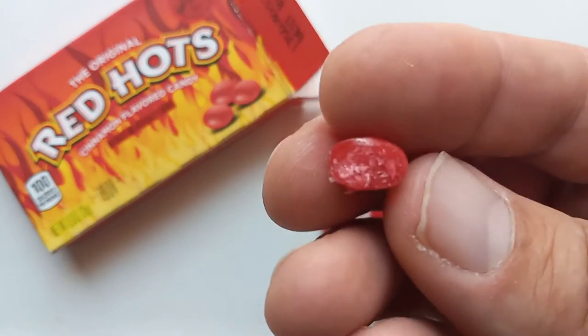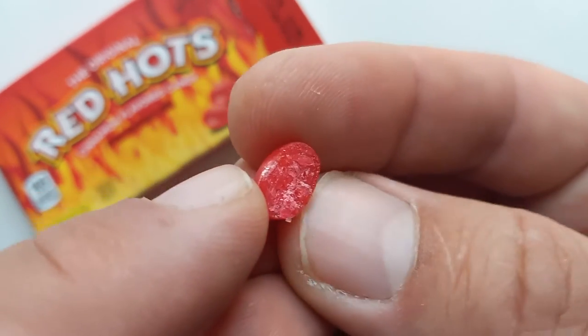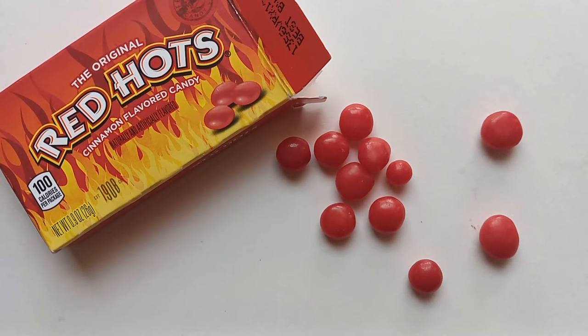They taste a little more chewy. I know that sounded pretty hard — that snap there — but once you've got them in your mouth, they're a little chewy. Most of the flavor is immediate — it's not ongoing. It's like a sharp flavor when you first put it in your mouth and bite into it, then it tapers off pretty nicely into that smooth cinnamon flavor.